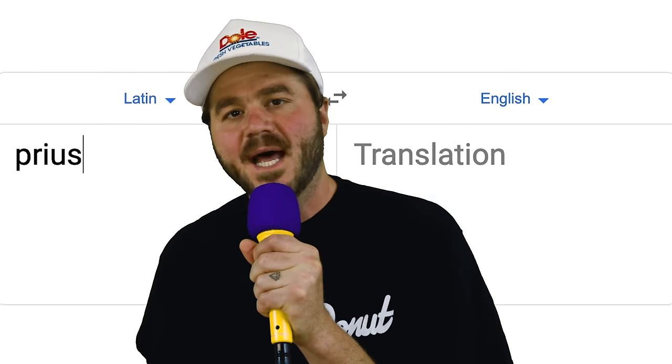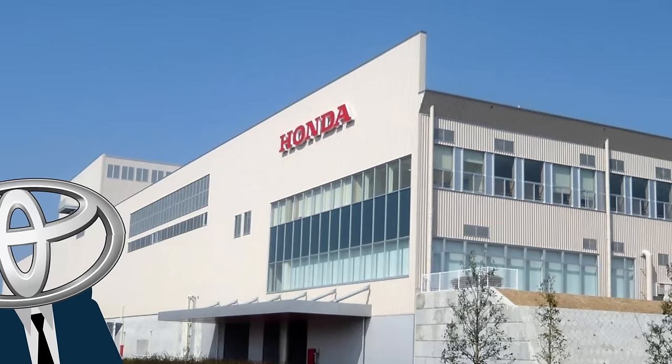The word Prius itself is Latin for 'first,' and that couldn't be more fitting. Toyota wanted to beat the other manufacturers to the hybrid punch, especially their main rivals over at Honda. Following the Toyota Motor Show, the G21 team set out to make the Prius a reality, joining forces with Matsushita Battery Industrial Company, Ltd. to develop the batteries, and got to work on a computer system small enough to fit inside a small car — which apparently proved to be very difficult.